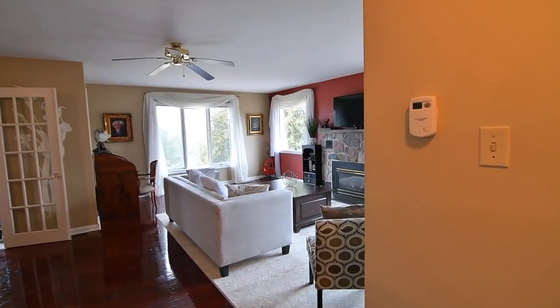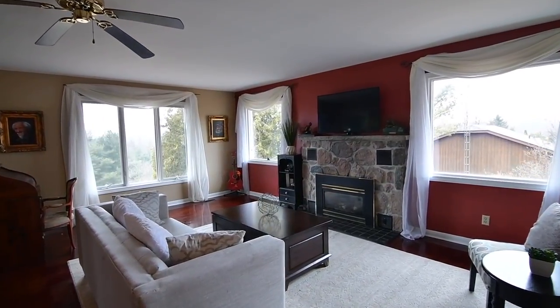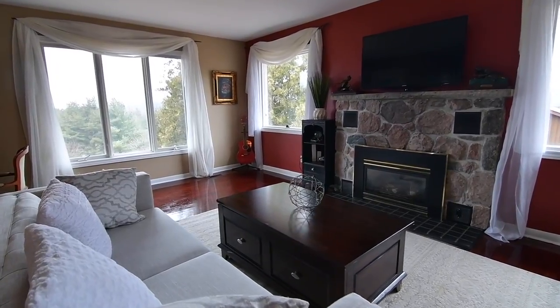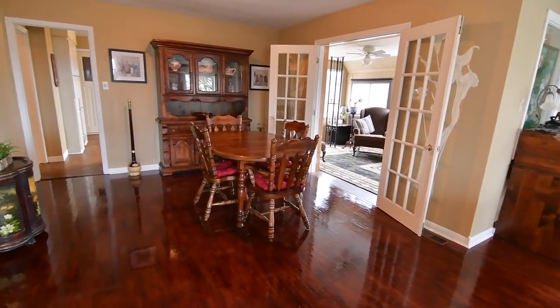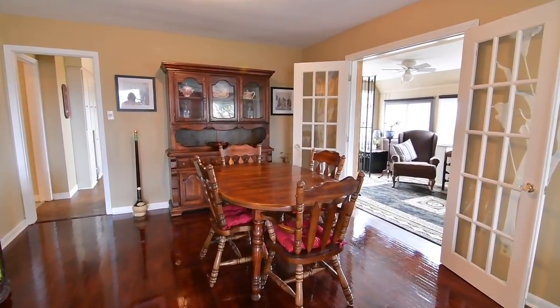Oversized windows allow for gorgeous outdoor views and abundant natural lighting in a living room warmed by a gas fireplace with stone facing. Hardwood floors that are original to the home have been restained and sealed to enhance the warm feel of the space, as well as accentuating the elegance of the adjacent formal dining room.